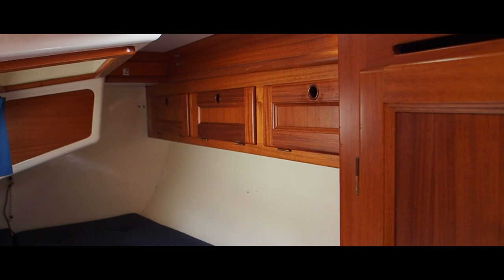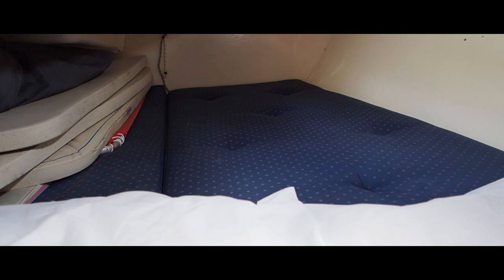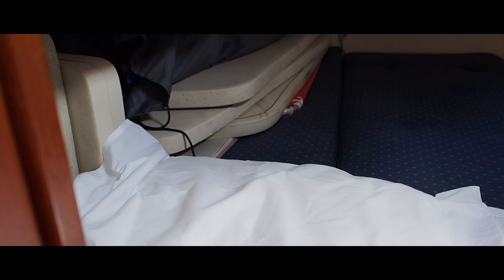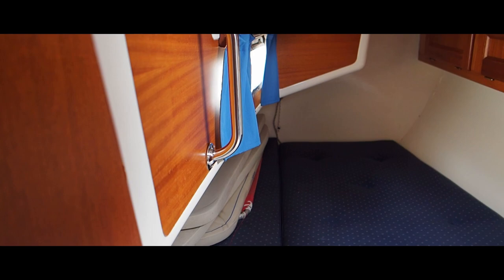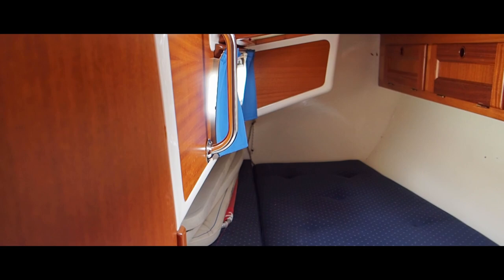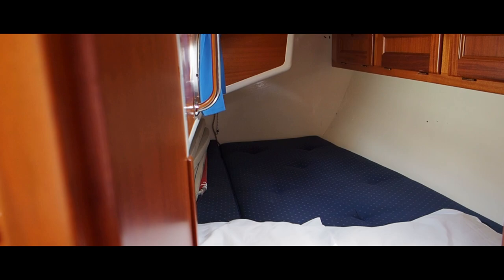Let's go into the port side double. It extends to our left as we look at it - there are cockpit cushions and parts of the hydrovane stowed there at the moment - but it does extend right across. It's actually got an escape hatch here too, so you can open the hatch and go straight out into the cockpit. There's also good storage on the starboard side.